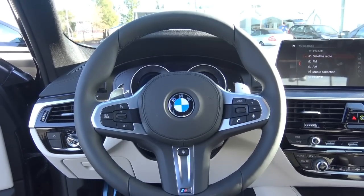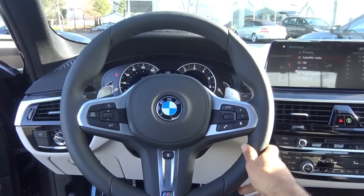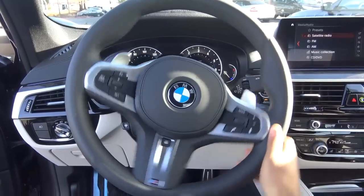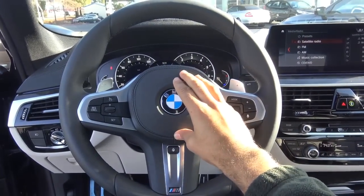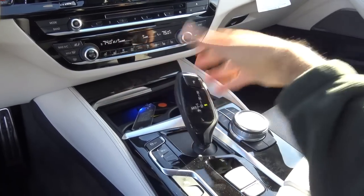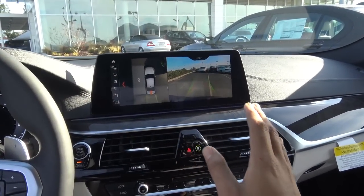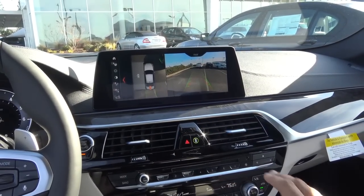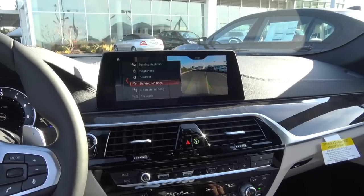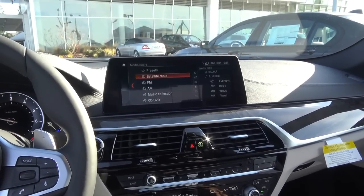You have push button ignition — just put your foot on the brake and hit the button to start. Our 540i model has a three-liter turbocharged six-cylinder engine. There's a full leather-wrapped M Sport steering wheel. The transmission is an eight-speed automatic — down for drive, up for reverse. When you put the vehicle into reverse, it tilts the mirrors down and displays the surround view monitor with rear camera, guidance lines, trajectory, and a top-down view. You can adjust camera settings including brightness, contrast, parking aid lines, and even a car wash mode.